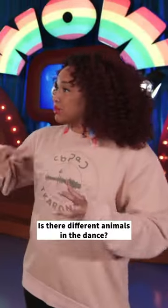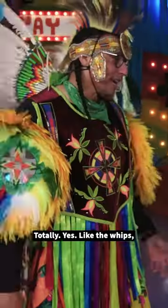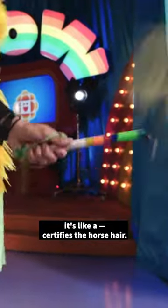Are there different animals in the dance? Yes, there are. And they help you kind of tell that story? Totally, yes. Like the whips — it's like it signifies the horse hair.